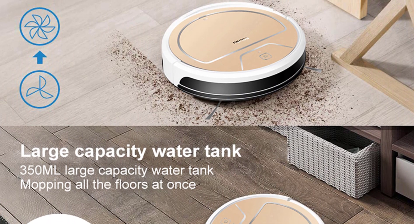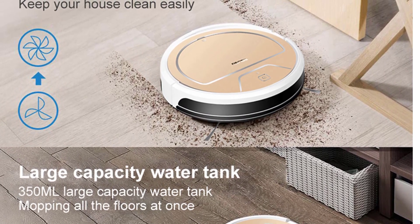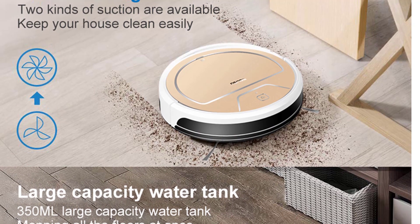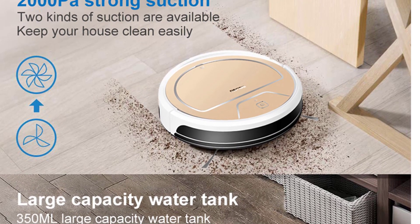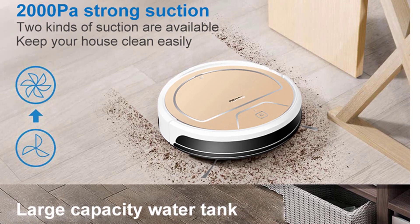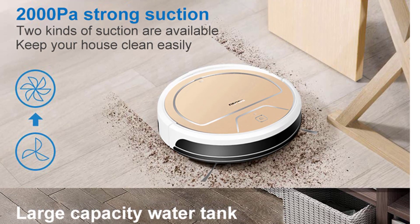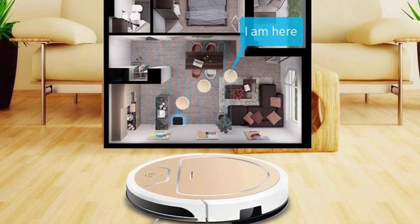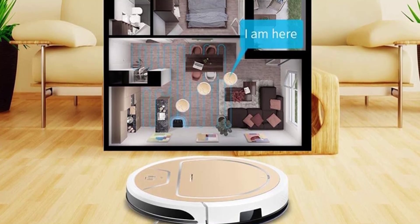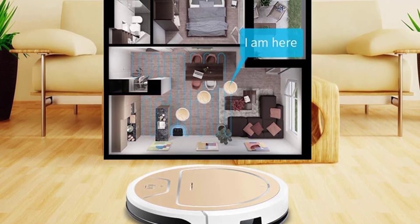2000 Pascal strong suction — the strong suction and tangle-free suction design fully suck dust, hair, and large debris. Smart voice reminder: intelligent voice helper automatically plays voice when meeting obstacles or finishing cleaning, reports work conditions in real time, convenient and worry-free. Preset cleaning allows it to clean with no one at home. Self-protection enables it not to fall. Automatic charging when electricity is less than 20%; the robot will automatically return for charging. Climbs up 25 degrees, crosses 1.8 cm obstacles.